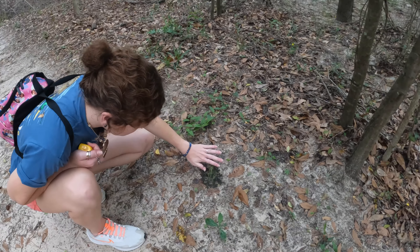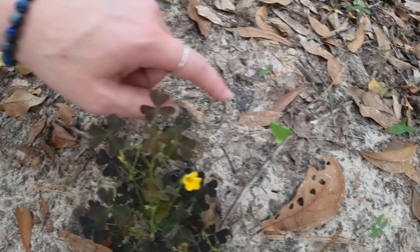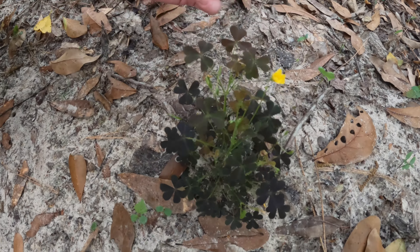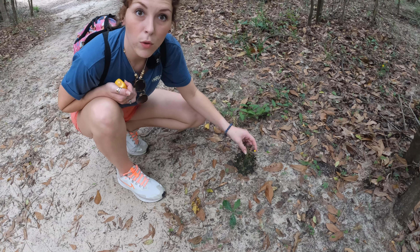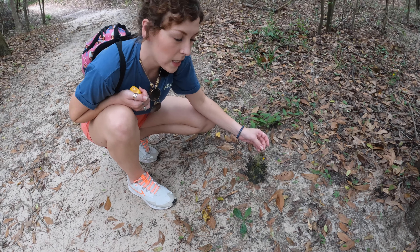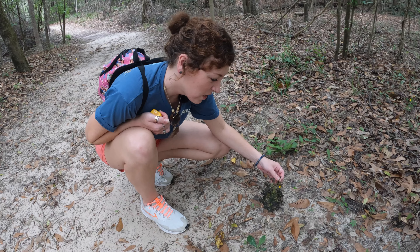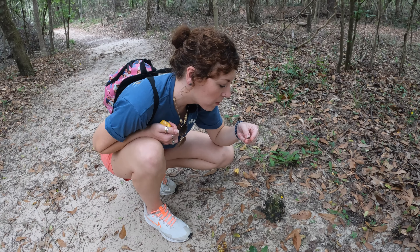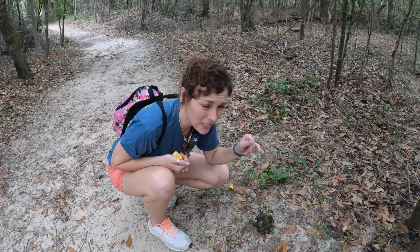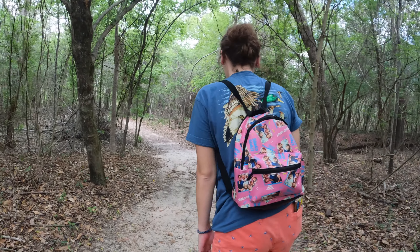All right, this one is what most people call little clover — we have a spider down here — but this is wood sorrel. You can actually eat these. I've heard it's like a little salad. Yeah, it tastes like a little green salad — romaine or iceberg. Romaine. Delicious.